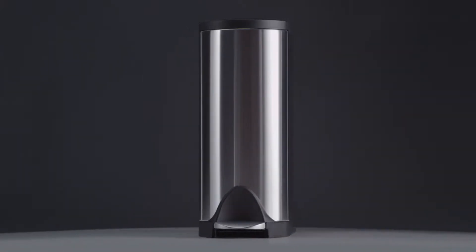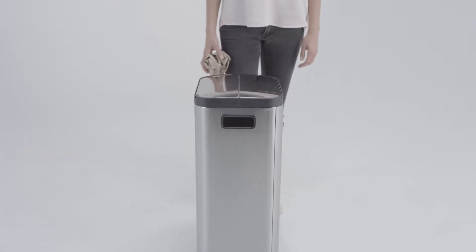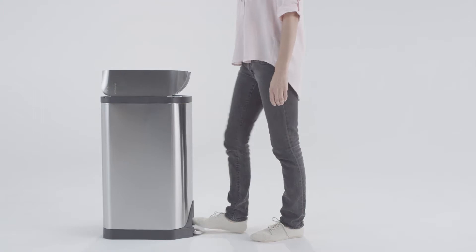This is the 30-liter butterfly step can. Right away, you notice something different. Its lid opens up from the center and fans out like the wings of a butterfly, hence the name.